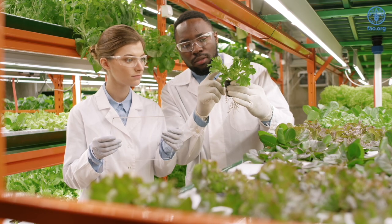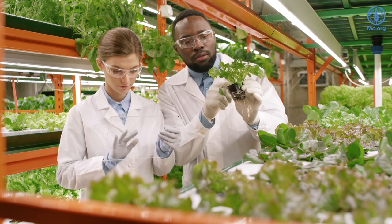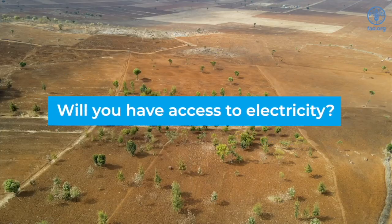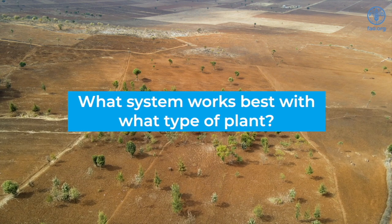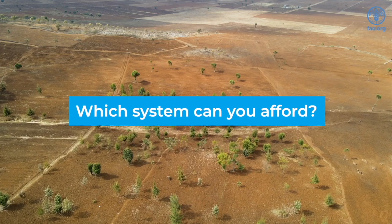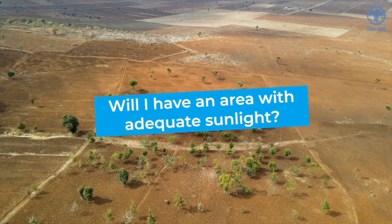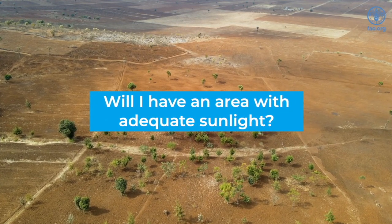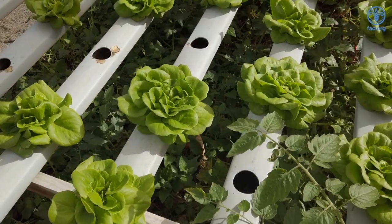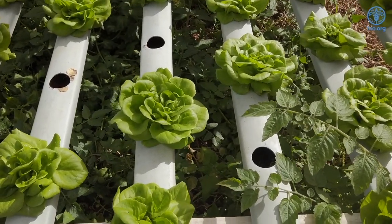Before deciding on which system you are going to use, it's important to take note of varying factors that will dictate your choice. Will you have access to electricity? What system works best with the type of plant or crop you're going to be planting? Which type of system can you afford? How available is the equipment in your location? Will you have an area with adequate sunlight to facilitate your hydroponic system?